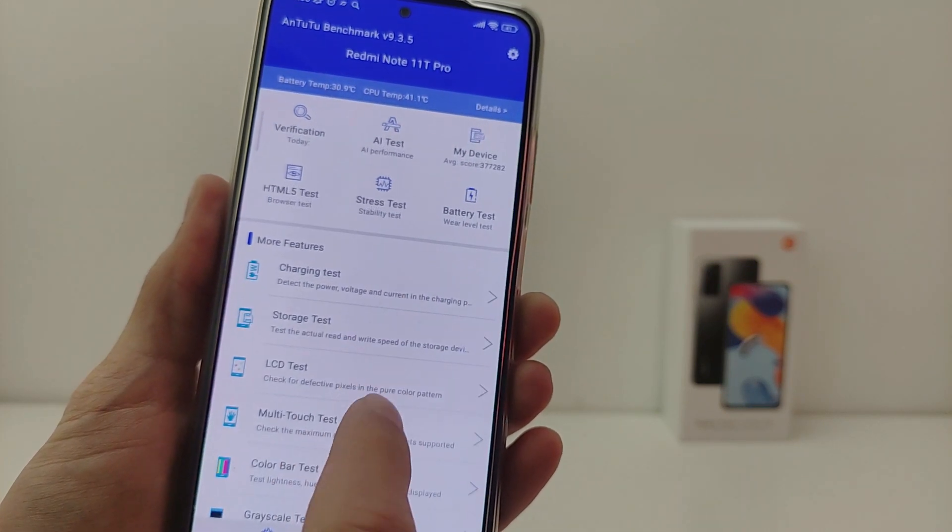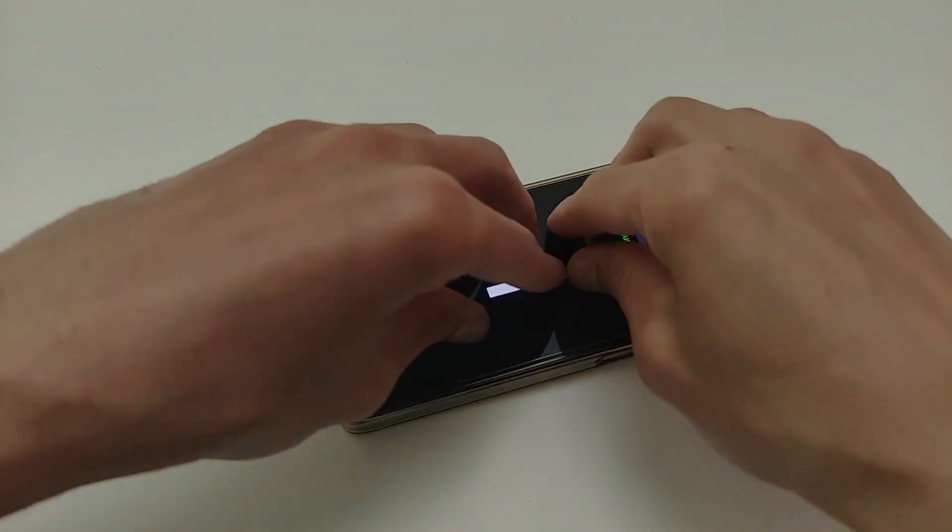Multi-touch is normal — 10 touches out of 10.